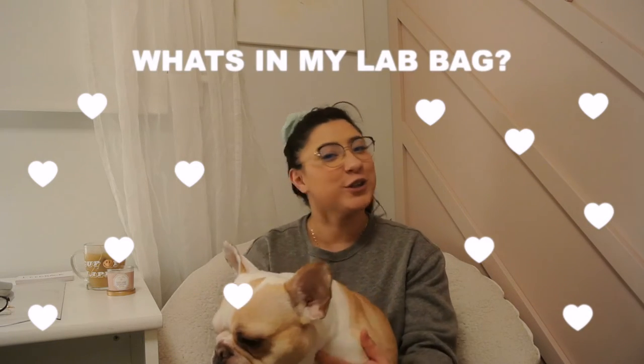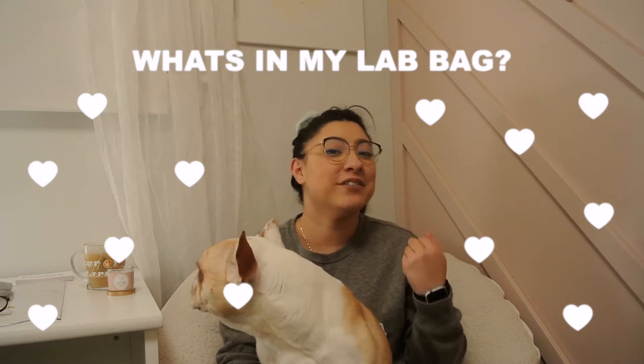Hey everybody, welcome back to my channel. It's Jazzy and I'm back on YouTube. Today I'm filming a really cool video — I told you I'm going to start on my nursing journey and filming some more nursing content. To start off, I'm going to show you what I have in my lab bag.